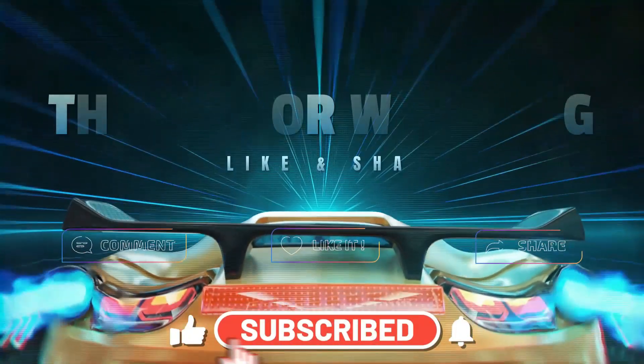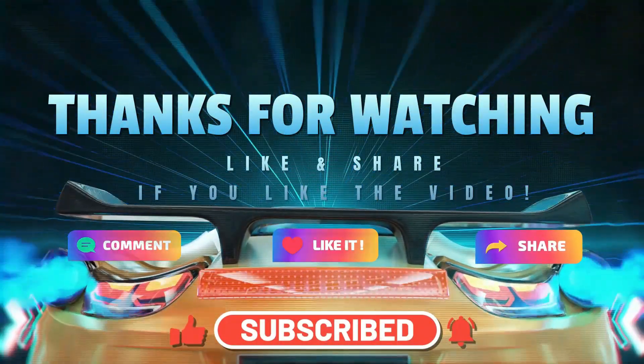Don't forget to like and share with your friends. See you in the next video.